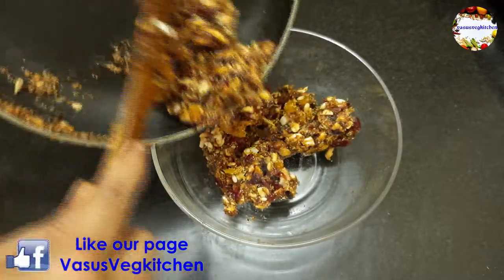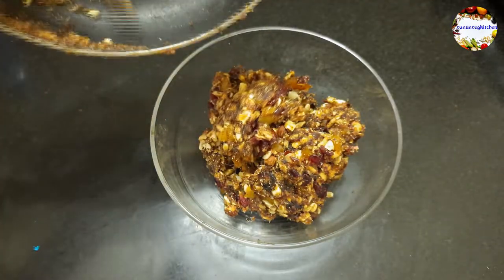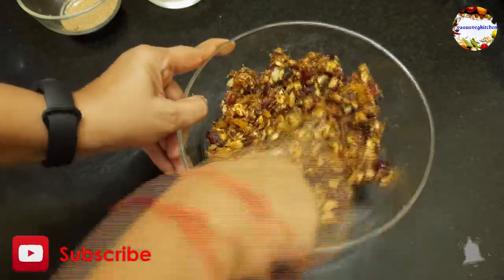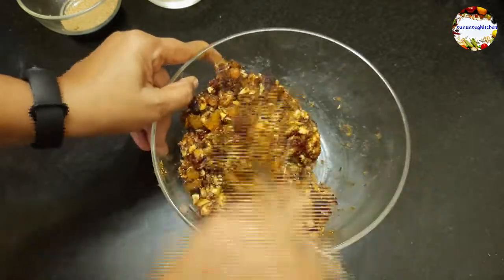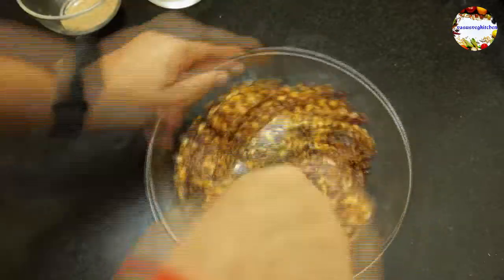After adding all dry ingredients, if the mixture still feels very sticky, just cook it on low flame for a few minutes, mixing continuously, until it becomes thick. You can see our dates mixture has become thick now. Take it into a bowl and let it cool for a few minutes so we can mold the laddoos easily. You can also prepare barfi using this mixture.